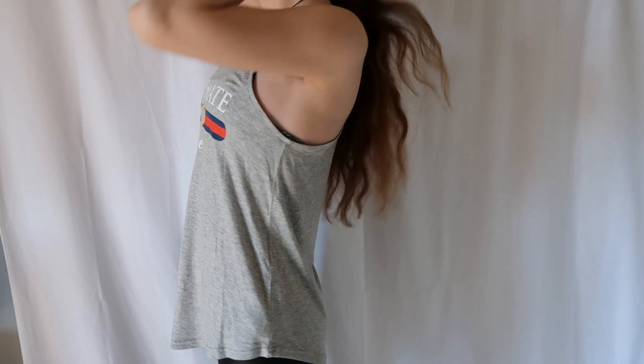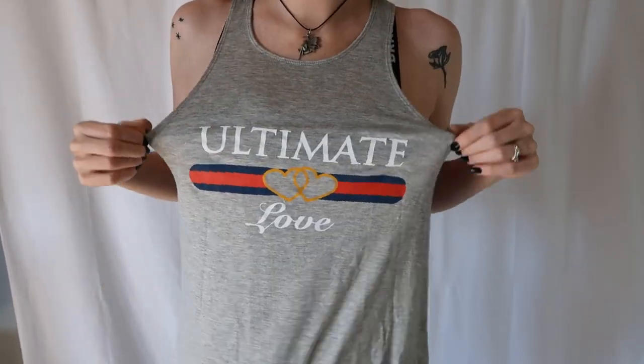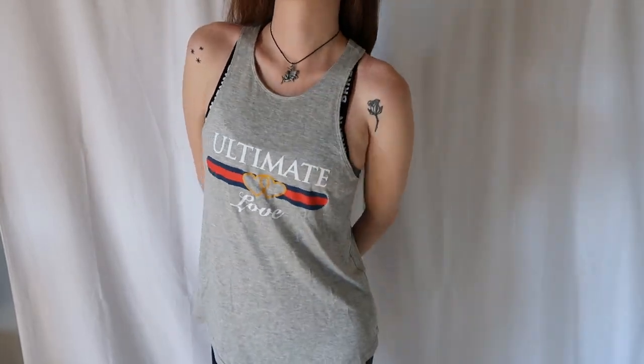Then I have just this casual tank top that says 'ultimate love.' It's kind of got those colors like on the fanny pack with two little hearts, and it's just kind of long — you wear it with a sports bra under it when you go to the gym. My husband and I got a gym membership. I'm trying to go to the gym, not to lose weight or anything, but to get a little strength in my arms and fix my posture a bit.